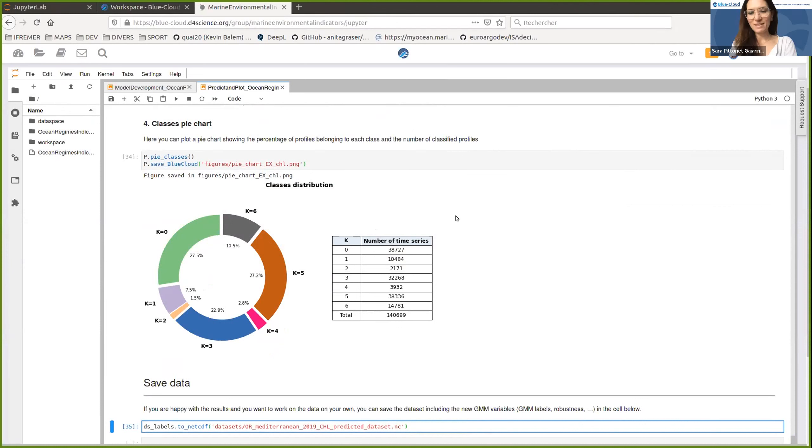There was a question from Dominique Obaton about data sources: can the marine environmental indicators generator be used with Argo data as input? Yes, of course — we can use any kind of data as input as long as it's well formatted. For example, we can use the CMEMS in-situ product as input as well. For the time series, it's more complicated because you don't have many points as time series in those datasets, but for the Ocean Patterns, it's quite easy to use the Argo dataset as input.